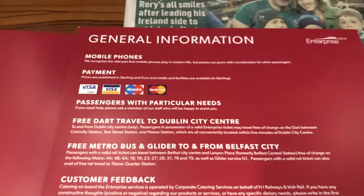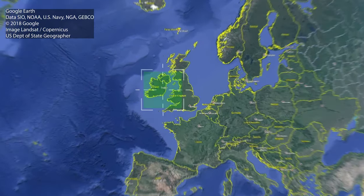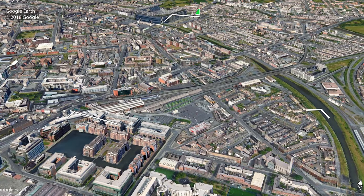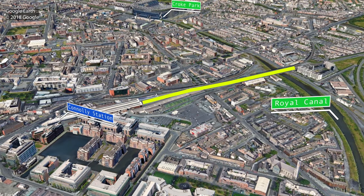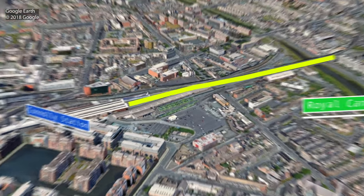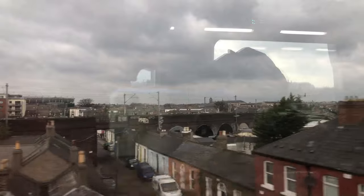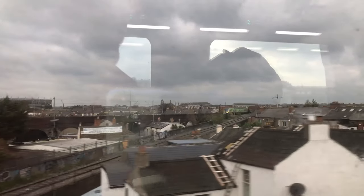Let me explain our current location and where we are going. At this moment we are north of the river Liffey in Dublin. After leaving Connolly station we will cross the Royal Canal and move in a north-eastern direction. A landmark you can see from the train is Croke Park, which is a large stadium. And while we are leaving Dublin, I want to give you a short briefing about the main aspects of this trip.